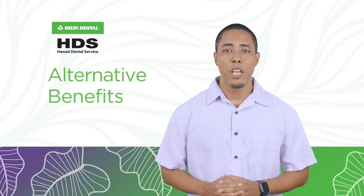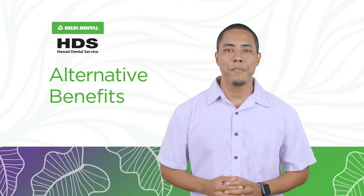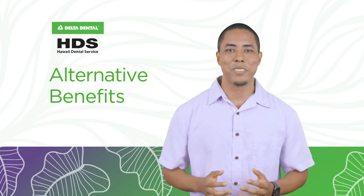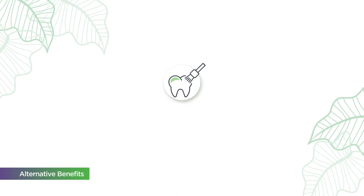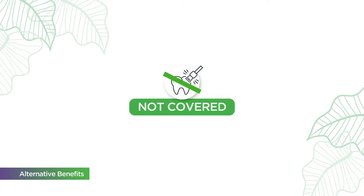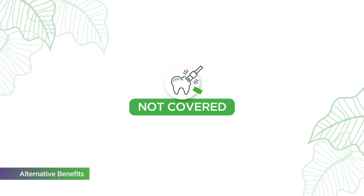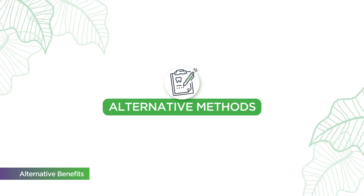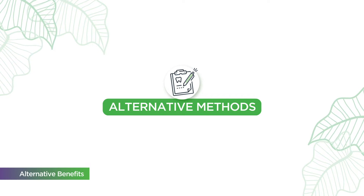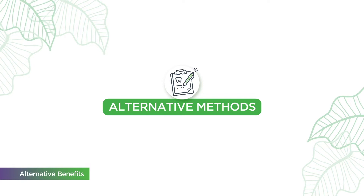At Hawaii Dental Service, we want you to understand your benefit so you can get the most out of your dental plan. Let's talk about alternative benefits. Sometimes the specific dental service or procedures are covered by your plan as an alternative benefit. These are services where alternative methods of treatment exist and HDS benefits are provided for the least costly, professionally accepted treatment.